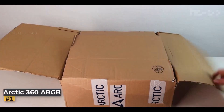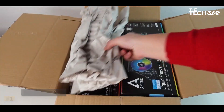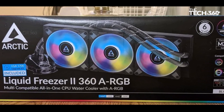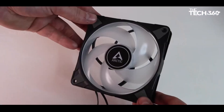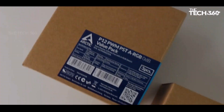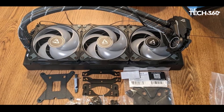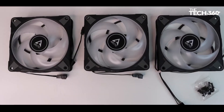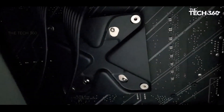Number 1: Arctic Liquid Freezer 2 360. If you prioritize a quieter system over absolute cooling performance, the Arctic Liquid Freezer 2 360 is an excellent choice. This cooler proved to be efficient in cooling our Core i9-13900K CPU, almost matching the performance of the DeepCool LT720, while maintaining quieter operation. It handled over 290W of heat during long-term testing, making it a solid option for users who frequently run demanding workloads.